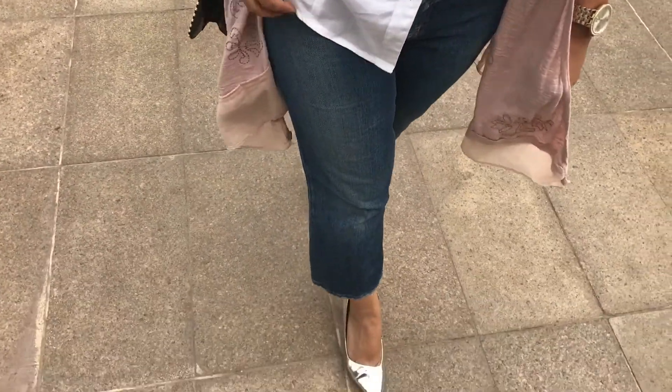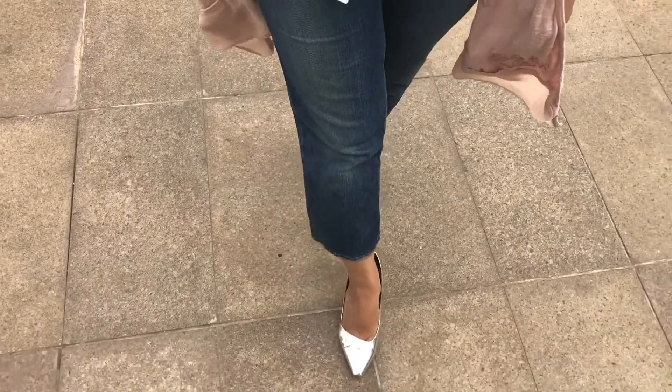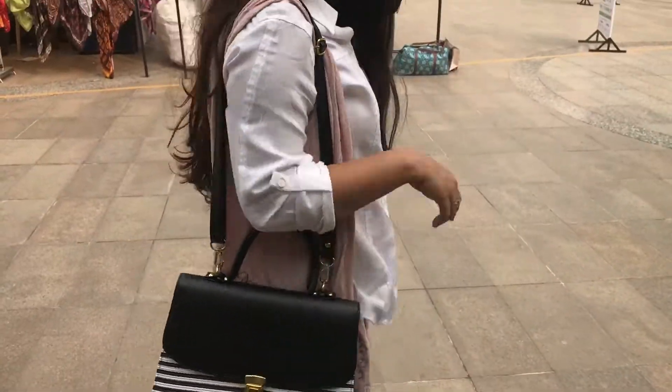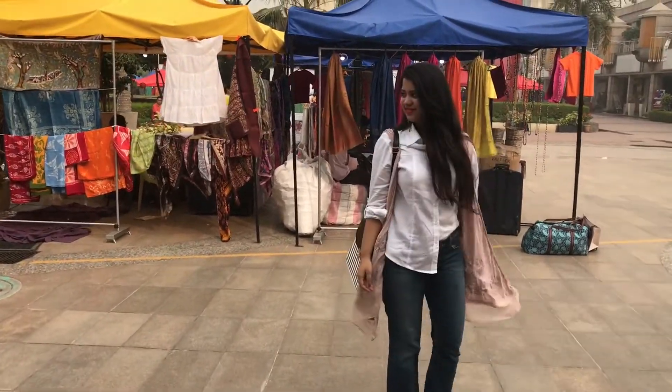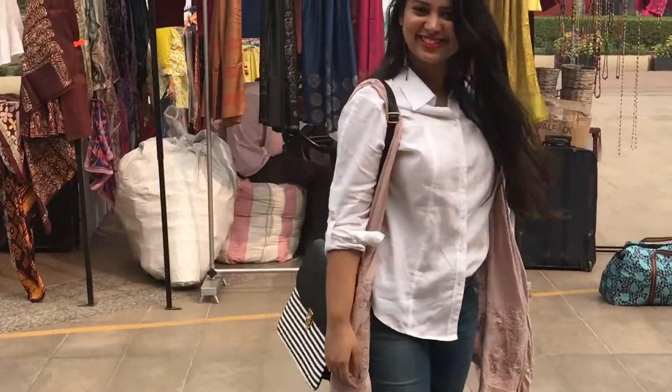In this particular look I have put together a crisp white shirt with boho themed earrings, a peach cape and straight pants. This silver pair of pointy shoes are just perfect to finish off this look. I have tucked in my shirt to give it a street style edge.